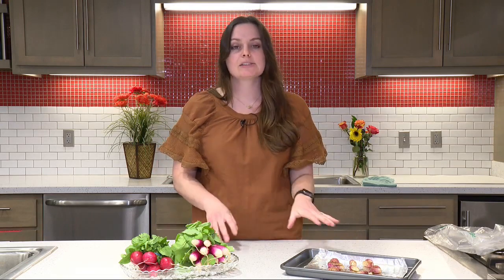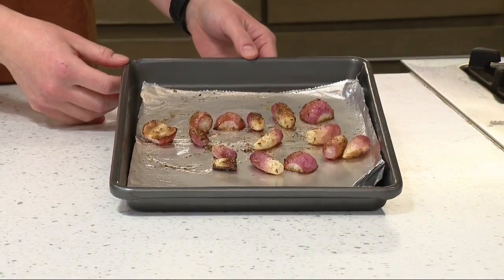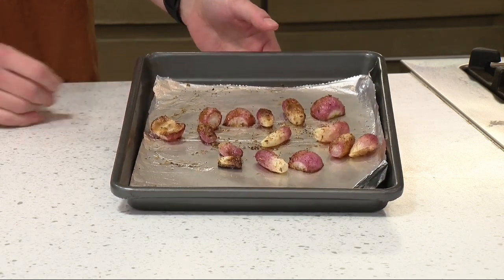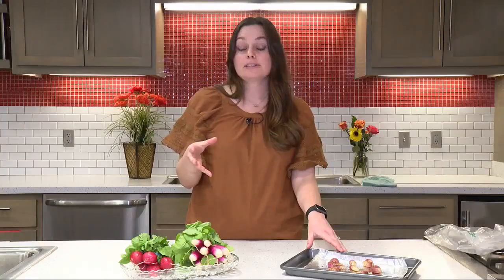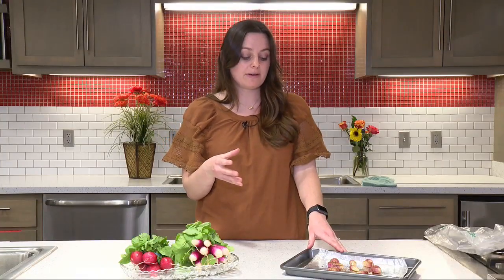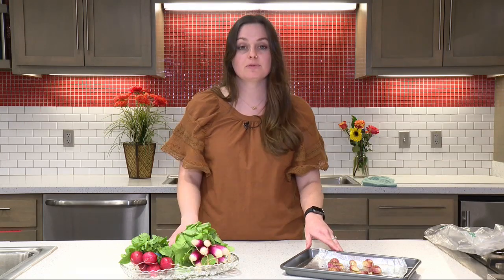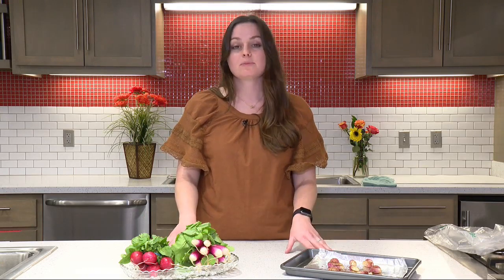One of my favorite things to do with radishes to cut out some of that spiciness is to roast them in the oven — it gives more of a mellow flavor. All you do is toss them with some olive oil, which is a high unsaturated fat, so it's a heart-healthy fat, and then toss with your favorite herbs or spices. About a 400-degree oven for about 20 minutes. That's a really great idea if you've never tried them before, so hopefully you'll try one this season.